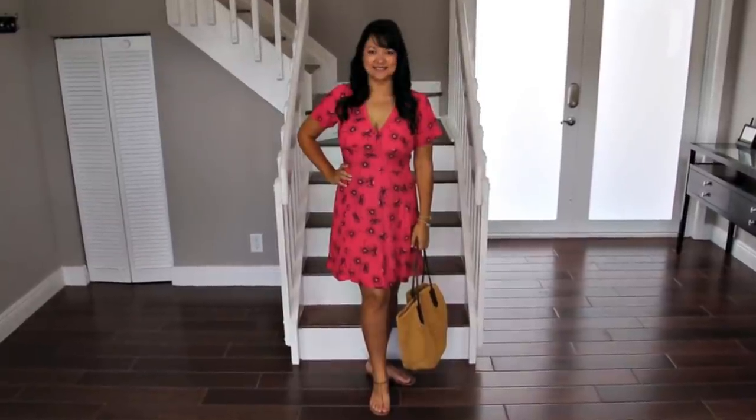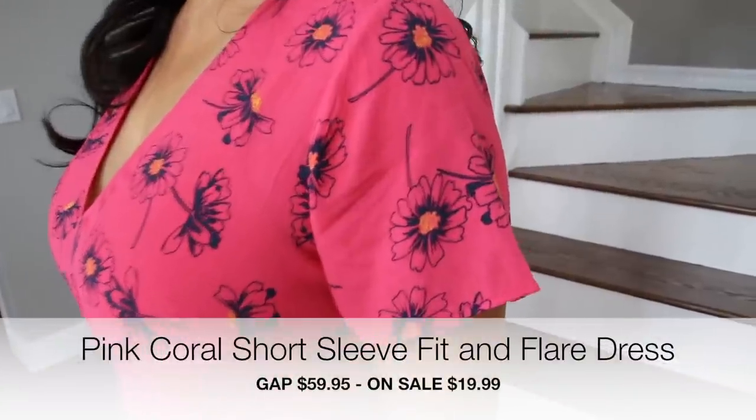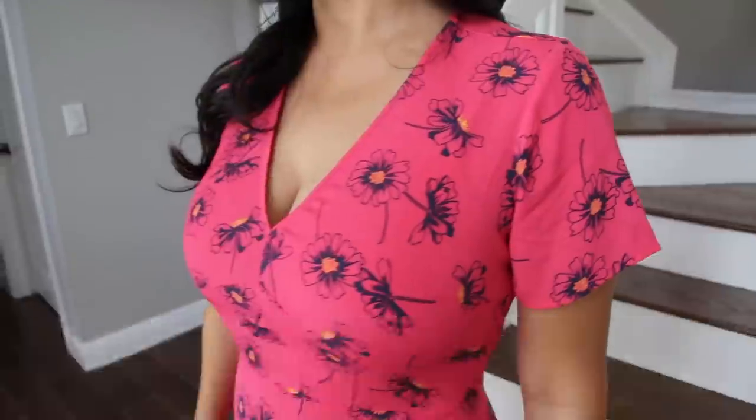I fell in love with the cut of this pink and navy dress from the Gap because it's got a great V neckline which I love and a little sleeve which makes it a bit different from many of the other summer dresses. It gives me a bit more coverage on top but it's still super feminine and pretty.